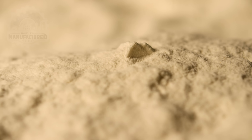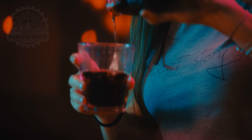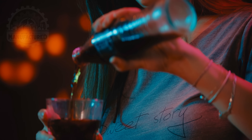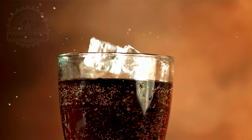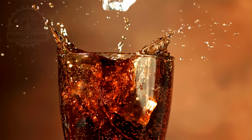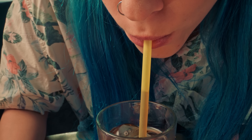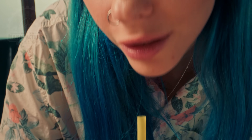From humble beginnings as sand to becoming a part of daily life and celebrations, glass bottles carry more than just beverages. They carry history, craftsmanship, and a commitment to quality. Next time you take a sip from an iconic cola bottle, remember the journey it took to reach your hands.